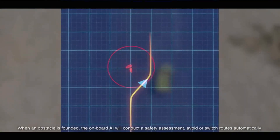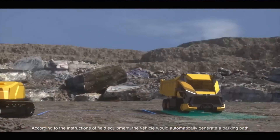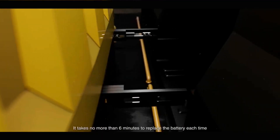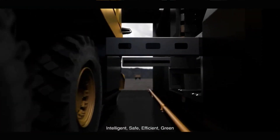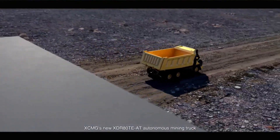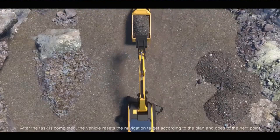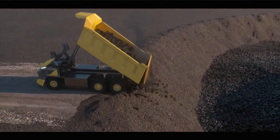The truck's AI engine enables it to plan routes based on production schedules and coordinate with other equipment seamlessly. Powered by a 500 kilowatt-hour battery, this truck can have its battery replaced in just six minutes, ensuring minimal downtime. This innovative technology paves the way for fully digitized mining operations, where a centralized control center assigns tasks to intelligent dump trucks, crushers, and drills, allowing them to work independently and efficiently.